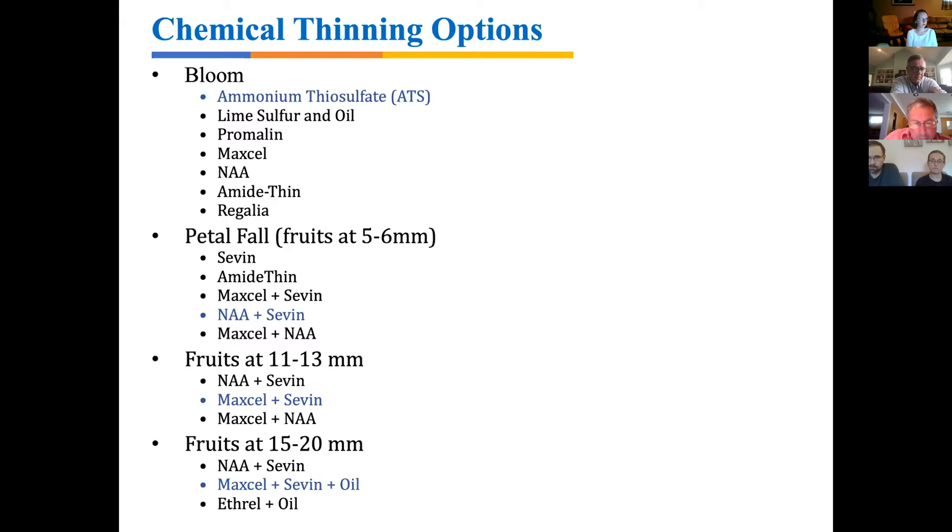If by chance some blocks don't thin and we get all the way out to 15–17mm with too many apples, there are three combinations we've tried over the years. The one that has worked best at this very large fruit size is MaxCel and Sevin with a pint of oil added as a surfactant.